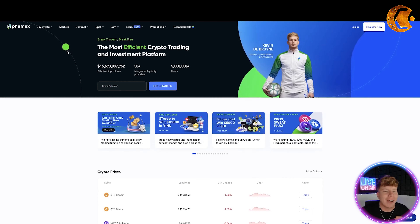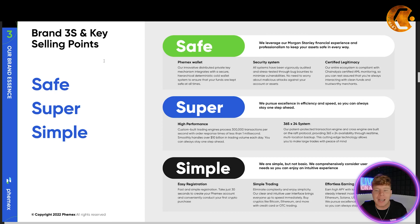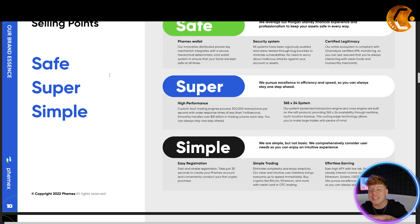Let me quickly go to the presentation to show you the threes. They've got Safe, Super, and Simple. It's safe because they leverage a Morgan Stanley financial experience to keep your assets safe — your FameX wallet, security system, and certified legitimacy. Super means they pursue excellence, efficiency, and speed so you can always stay one step ahead, with a high-performance 365/24 system. And simple means easy registration, simple trading, and effortless earning with an intuitive experience.